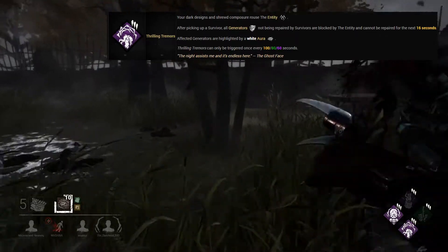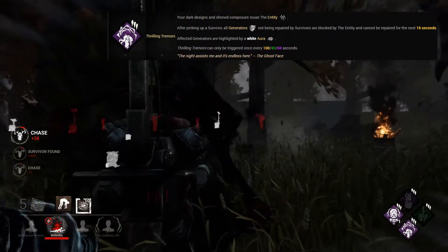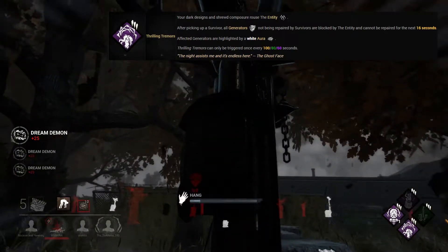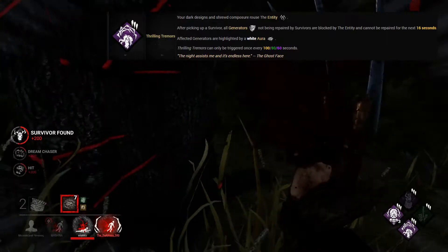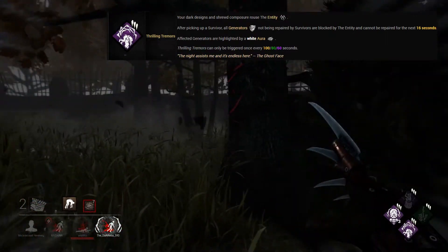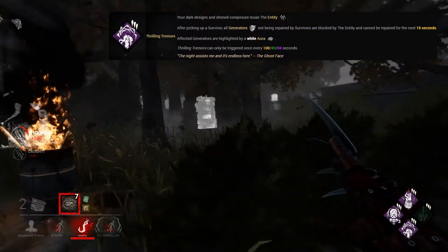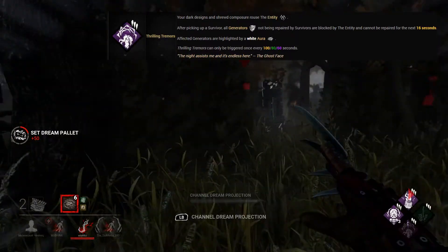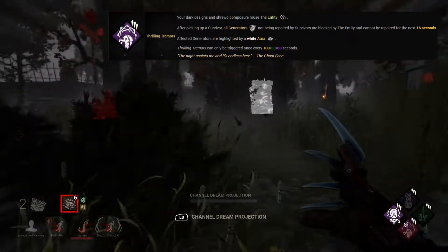Now onto the top 3, and this brings us to Thrilling Tremors at number 3 — probably my favourite perk, and I feel quite naked without it. Thrilling Tremors is a teachable Ghost Face perk unlocked at level 35. After you pick up a survivor, all generators not being repaired are blocked by the entity and cannot be repaired for 16 seconds, and their auras will be highlighted in white. This perk has a cooldown of 100, 80 or 60 seconds. It does two jobs: it slows down the gens and provides information on where to go next. If a generator is still red, someone is working on it — that's your next point of call. Information is vital in Dead by Daylight.